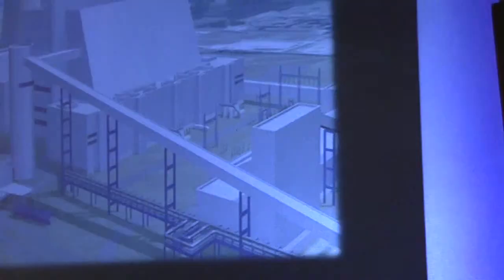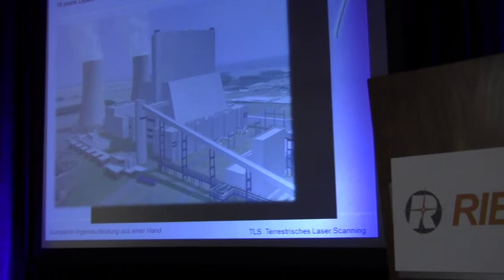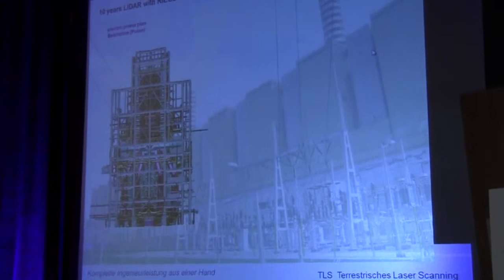This is the power station now — they burn more than 20,000 tons every day. We also scanned another power station in Poland by terrestrial scanning, using more than 600 measurement points over three weeks, producing data for a 3D model — a point cloud model of 2,000 million points.